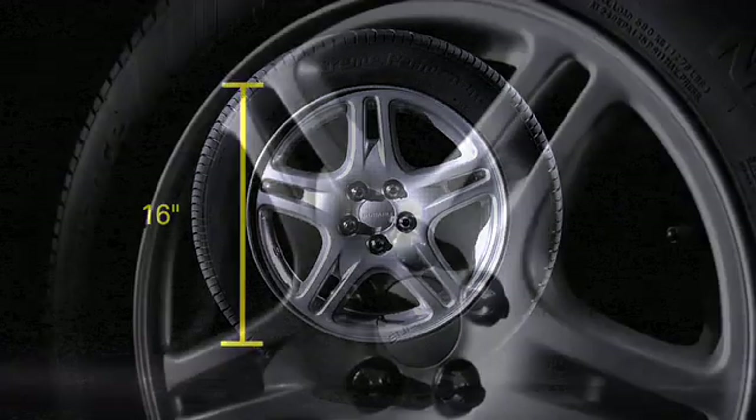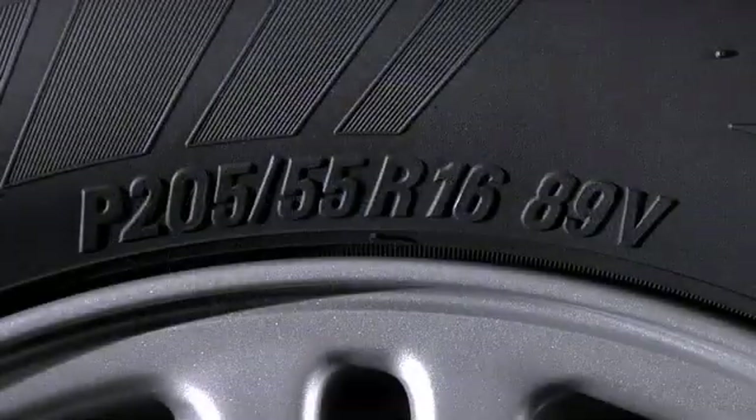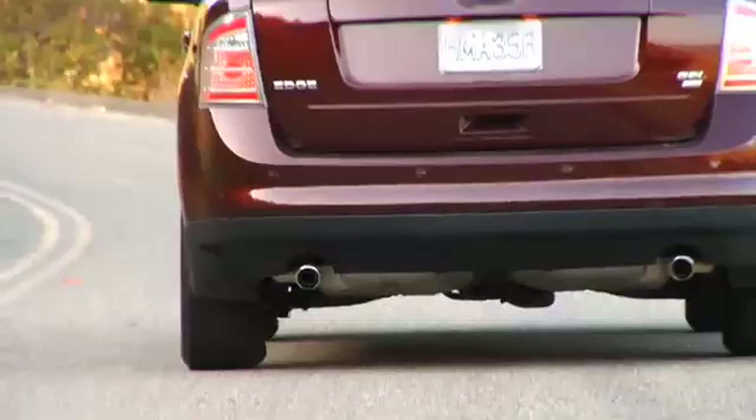What other information can be obtained from reading the sidewall of the tire? The number 89 indicates the tire's load index — how much weight a tire can carry when properly inflated. The larger the number, the more weight it is designed to carry.